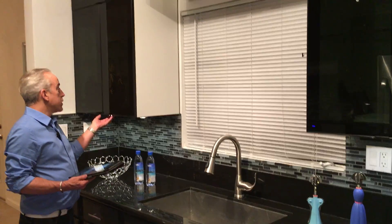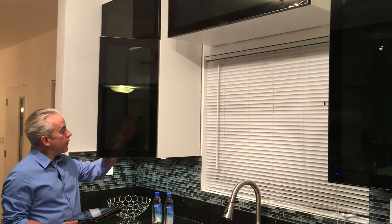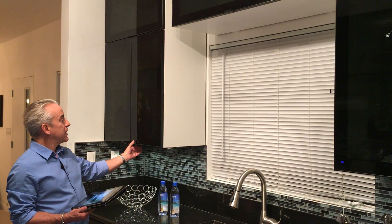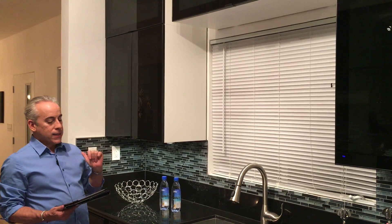Next up we have gorgeous cabinets from IKEA. I spent about $2,000 on these cabinets and what I love about them is they're kind of transparent — can you see my hand through there? It's smoked glass. It's great because it lets the items on the shelf show through to your guests when they come over for dinner.